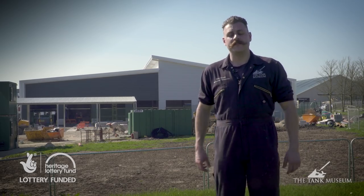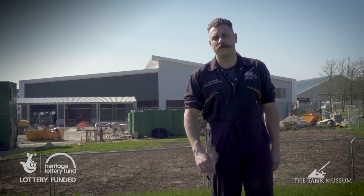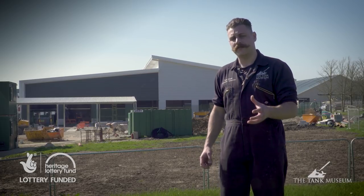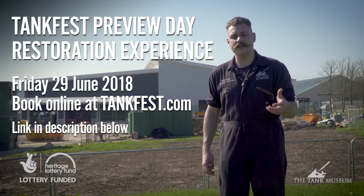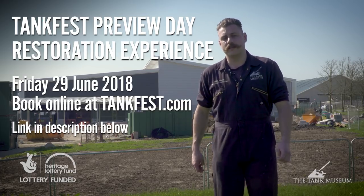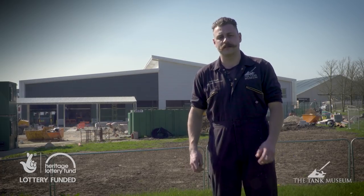So all in all this is a very exciting time for the museum. This impressive facility is going to be opened by Princess Anne in May. If you would like to be one of the first people to come and have a look at our new workshop, you can buy a ticket for the restoration experience day on the Friday of Tankfest. There you and 80 other fans will get to meet myself, Bob and Jonathan and all of the others involved in the Matilda project, and get a little bit closer and have a look at the Matilda herself.